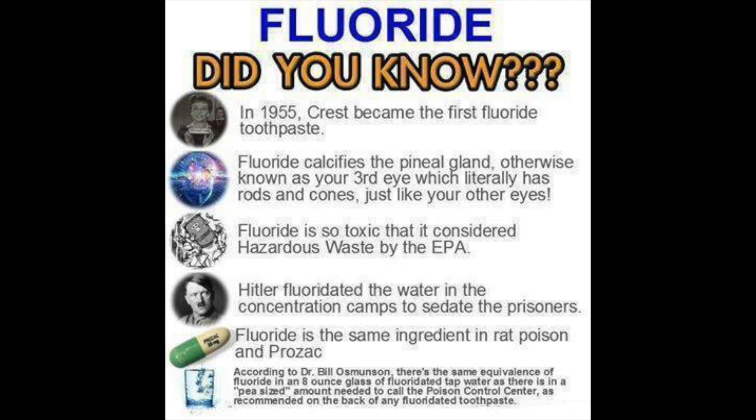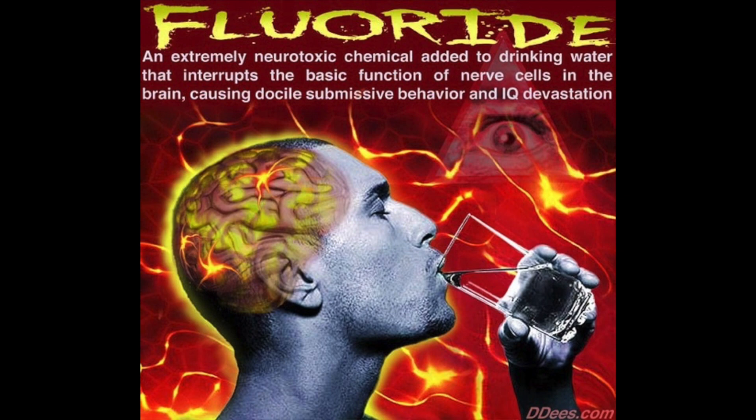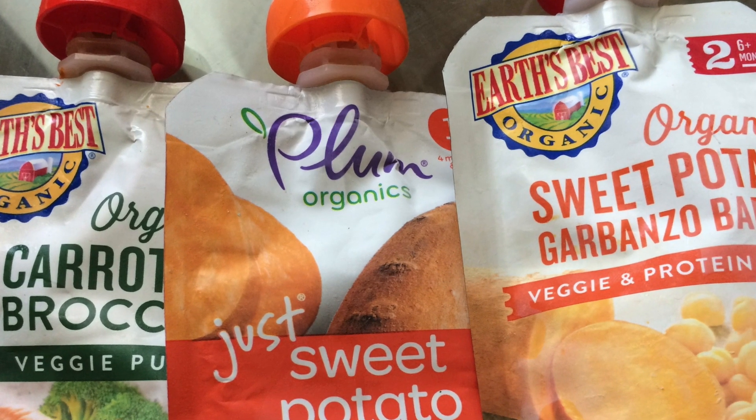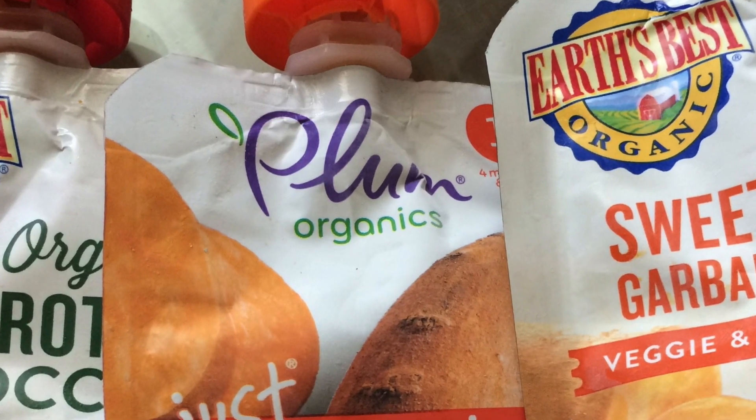Avoiding direct answers to my questions, to me, means that the water they're using is fluoridated. That's exactly why we will not buy any product that says 'water' as an ingredient. Here's the full transcript of our conversation with Plum Organics baby products.